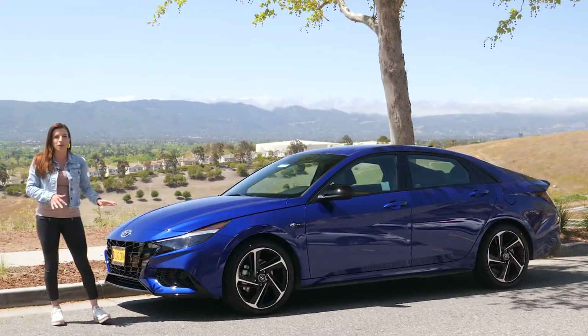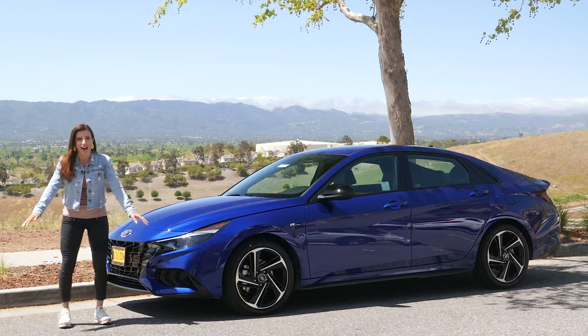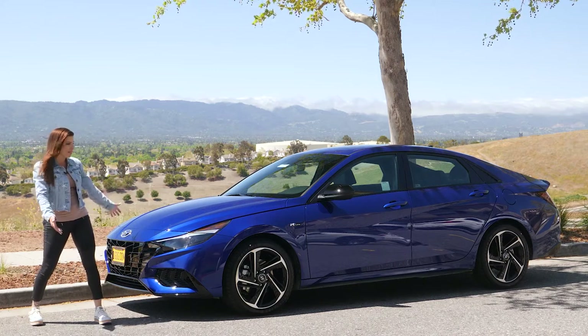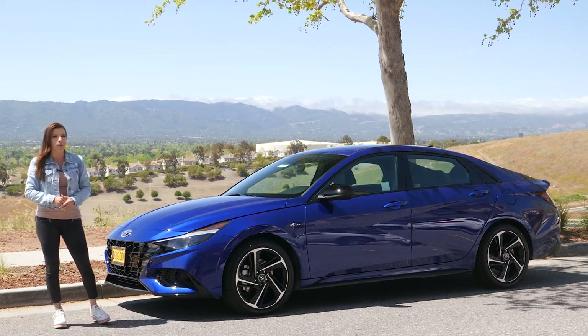We are looking at the 2021 Hyundai Elantra N-Line in Intense Blue. They put a turbo in the Elantra — probably never thought you would have seen that. It has a 1.6-liter four-cylinder engine.